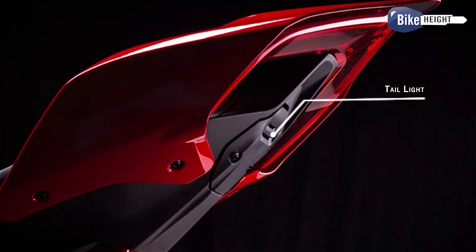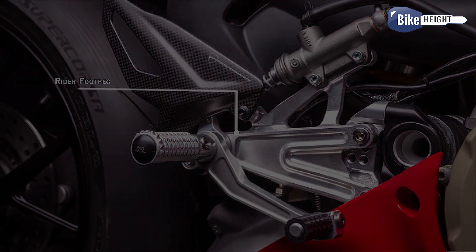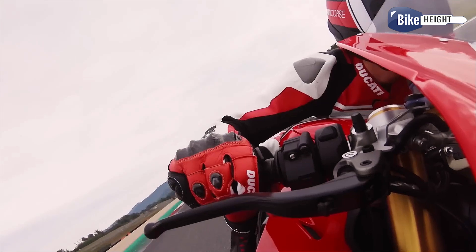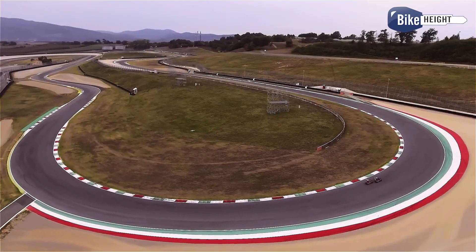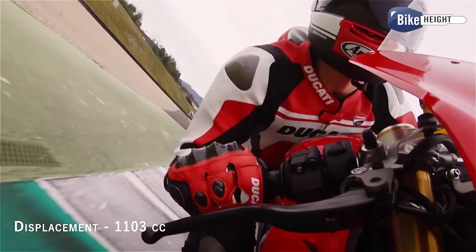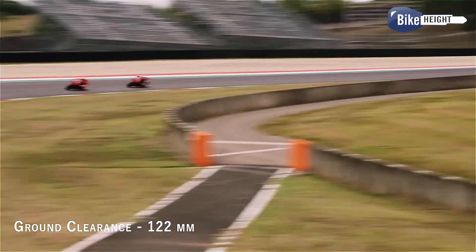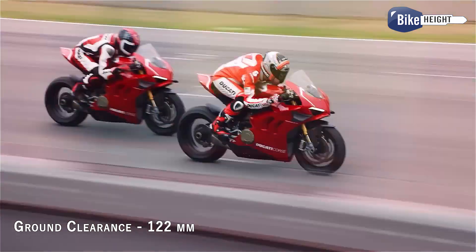Now let's talk about safety. This bike is loaded with electronic goodies to keep you safe, including riding modes, power modes, and a bunch of Ducati-specific tech like traction control, wheelie control, and cornering ABS. The displacement? A whopping 1103cc. Basically, all the bells and whistles to keep you on two wheels.